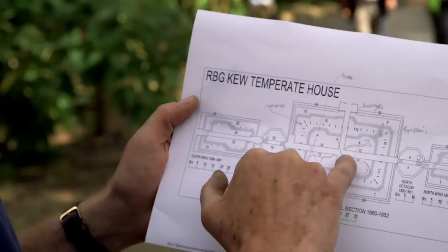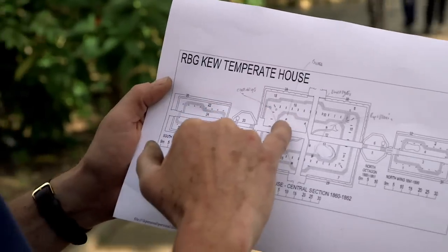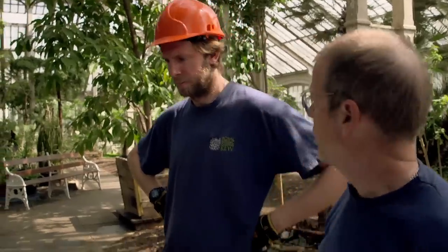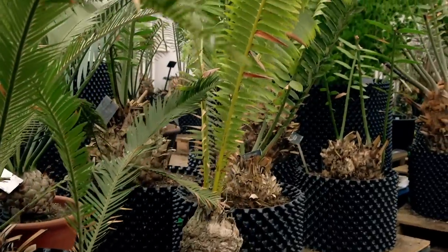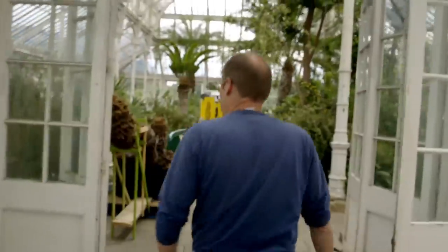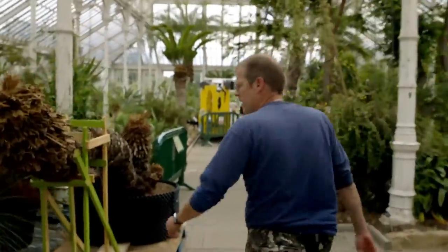This one here that you're going to trench is going to be moved into roughly this area — it's going to come on the other side of the pond. There's quite a bit to do. So we've got one particular Cycas revoluta here. This dates back to around 1888.